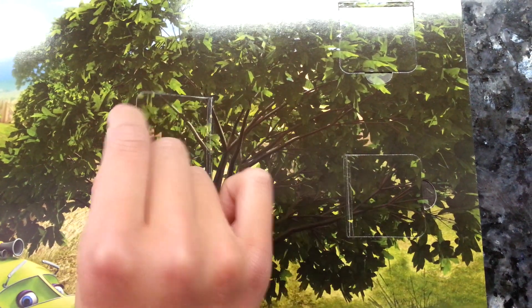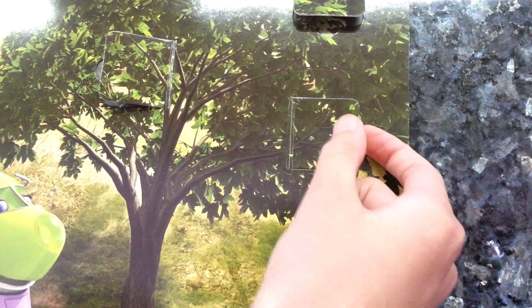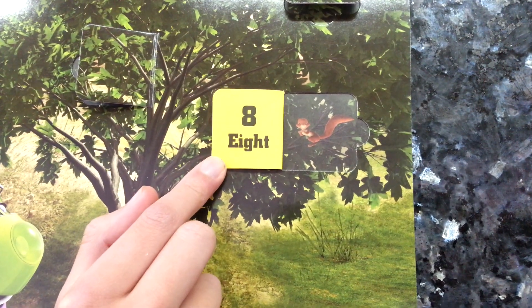Number six. Coco found another — number seven. And finally number eight.